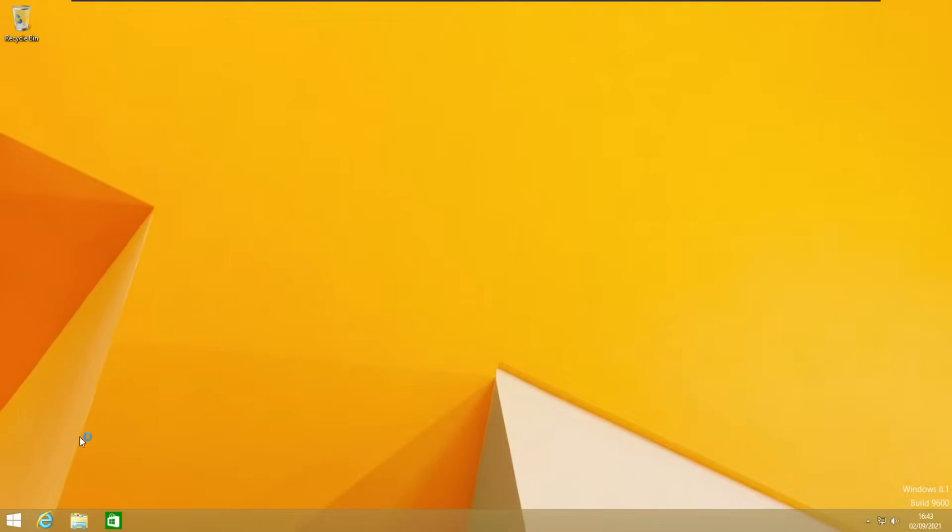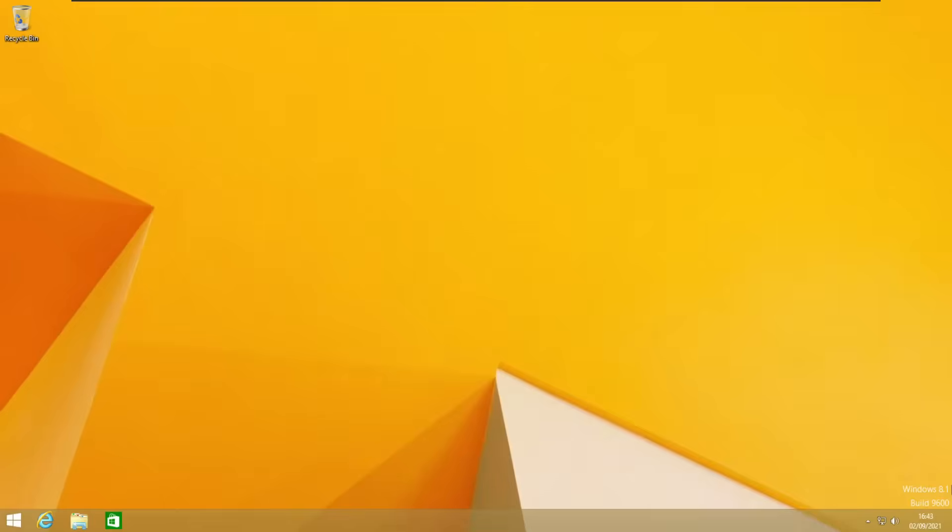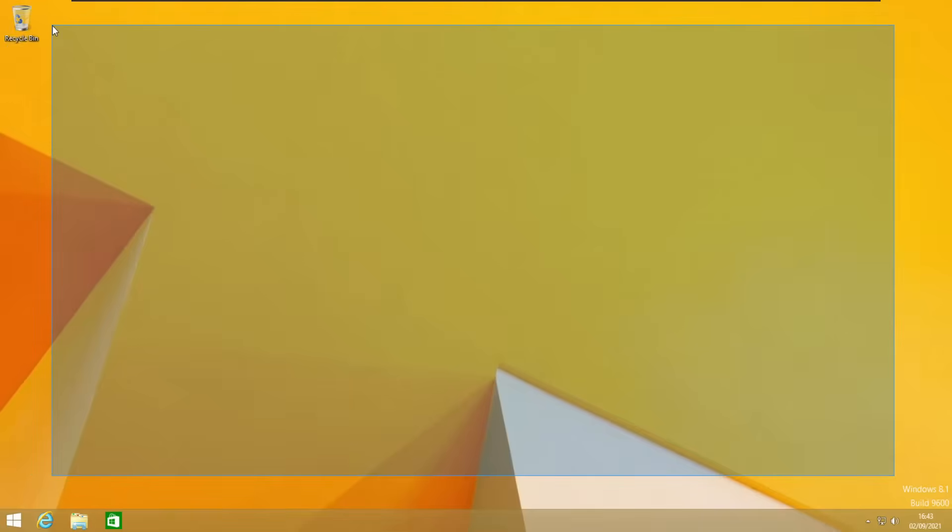Here we are in Windows 8.1 with this very controversial start menu. This is the perfect example of the saying 'if it's not broken, don't fix it.' The Windows 7 start menu was completely fine and they just had to change it to this, and a lot of people didn't like it. The normal start menu was back in Windows 10, as you probably know. This Windows version was also quite unstable, but it wasn't nearly as hated as Windows ME and Vista.